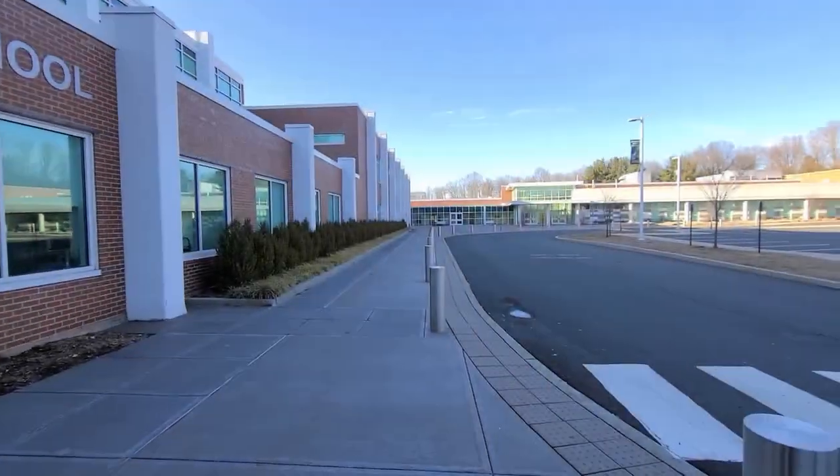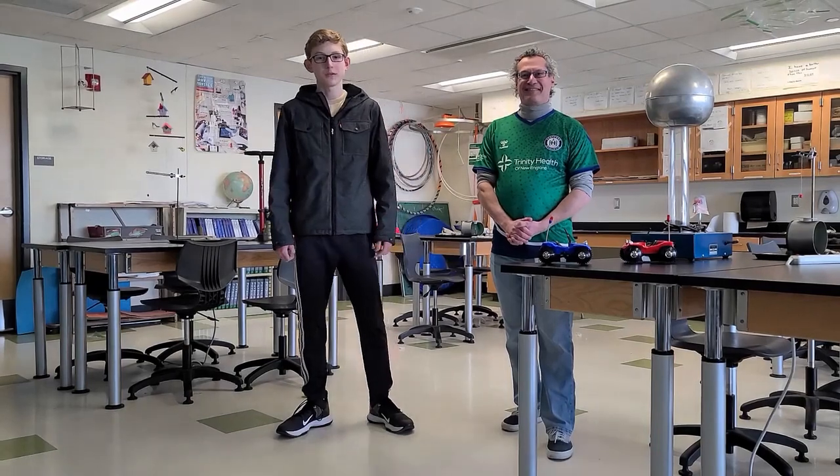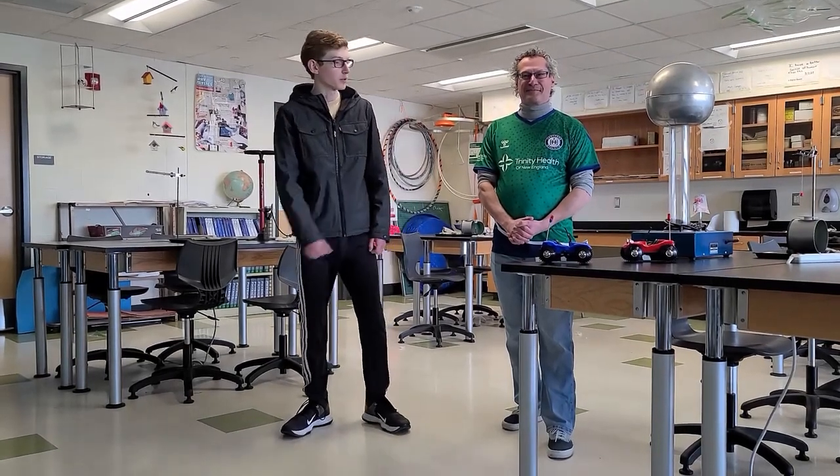Hi, I'm Jonathan Remusio. I'm from Enfield, Connecticut and I'm a sophomore here at Enfield High School. I'm currently enrolled in a physics class here at my school. This is my teacher, Mr. Morris.